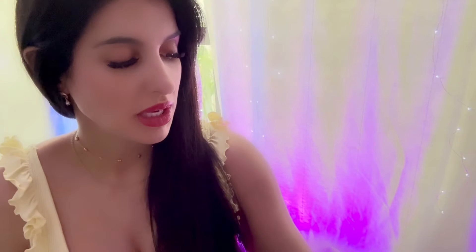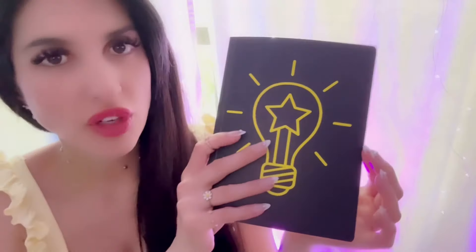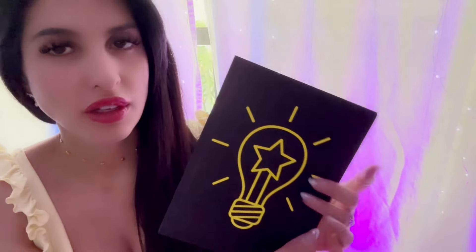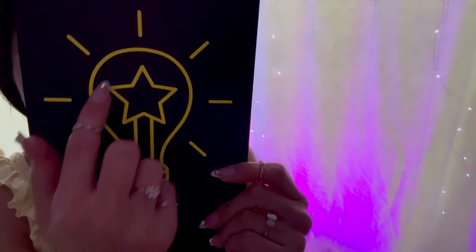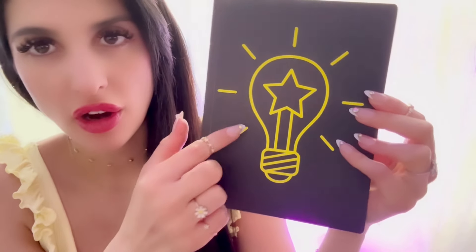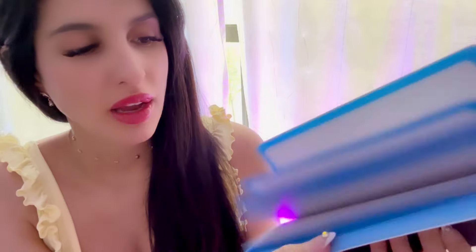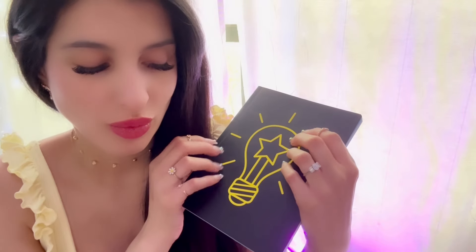Now getting into the items in the reusable tote I showed at the beginning. The first item is this journal. I know I have too many of these and I really shouldn't have got another one, but I just love how it looks. It's got a neon yellow light bulb and says 'Bright Ideas.' I do use these to jot stuff down and take notes for work, so it won't just be laying around.